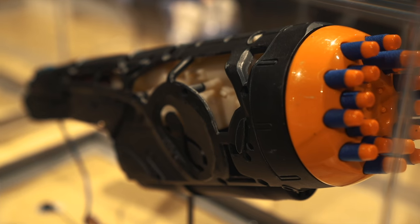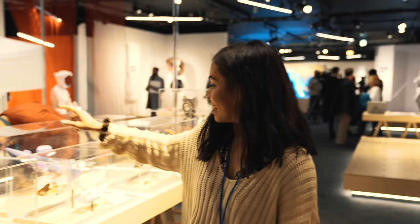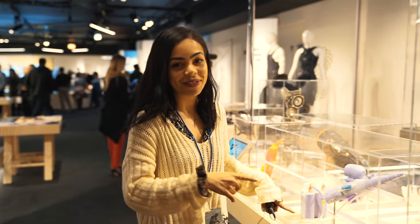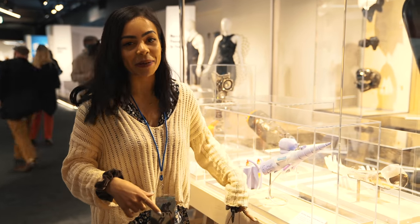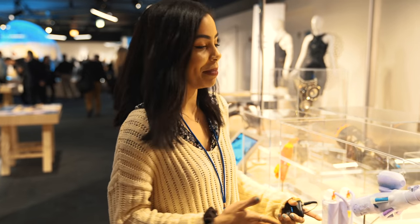So these are a bunch of the latest prosthetics — prosthetic hands, I see the legs. I've seen this one before. This one actually shoots glitter at you, which is really cool — the glitter cannon prosthetic arm. How crazy is that? And it's purple. I mean, I'm all about that.